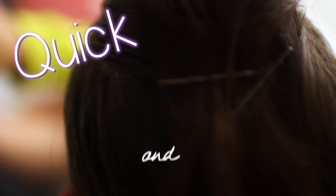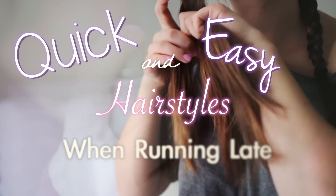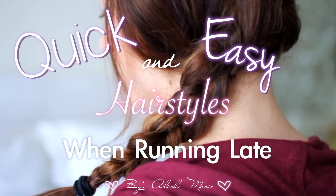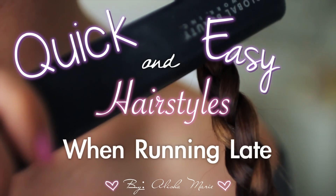Hey guys! So today I'm going to be showing you three very quick and easy hairstyles that I personally do when I'm running late. If you guys want to see more videos like this, maybe a morning routine or get ready with me when I'm running late type of video, let me know in the comments.